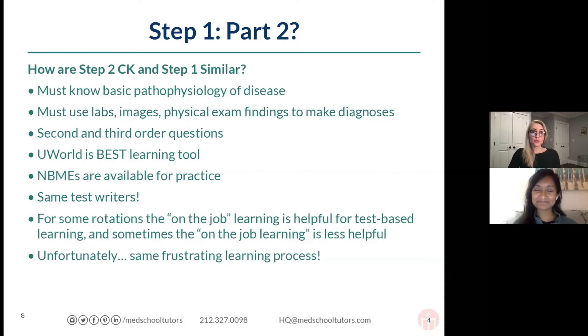You also have UWorld self-assessments from the Step 2 question bank that you can use, which are similar to your NBMEs. So it's a system that looks a lot like what you're used to for Step 1. And it's the same test writers as well — whether you love them or not, they're going to be writing the same questions you'll see on Step 2 CK.